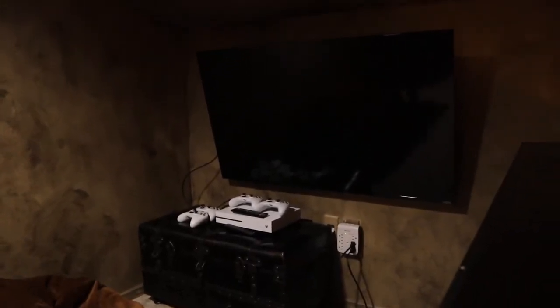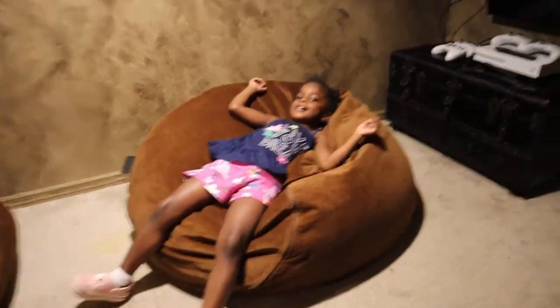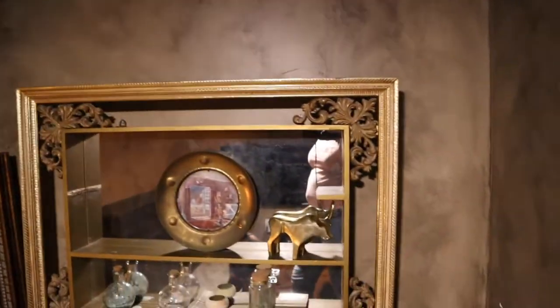The loft has two bean bag chairs, an Xbox, and a TV. Shorter adults can stand up here comfortably, but if you're taller than about 5'6", you're probably not going to be able to stand up comfortably. It's two bean bags, an Xbox, and a TV up here. And then back down the stairs we go.